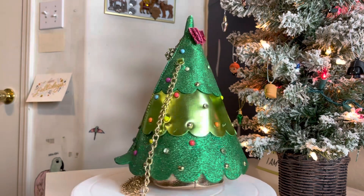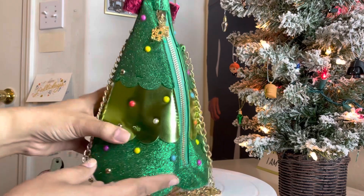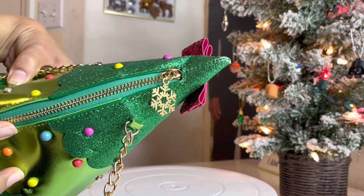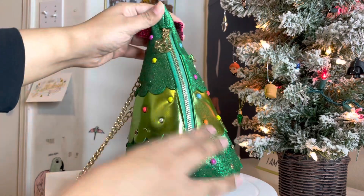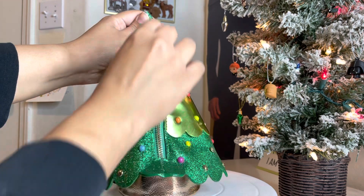I'll go ahead and go back to the zipper and show you that snowflake. Here we are — you can see it there. There goes the chain, and the cute little snowflake zipper pull. The zipper is actually really smooth as well — back and forth, no issues.